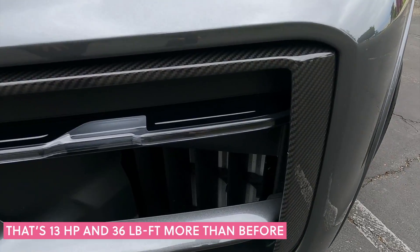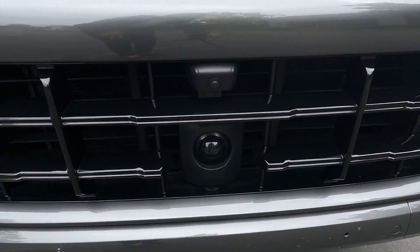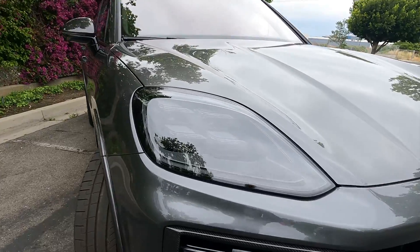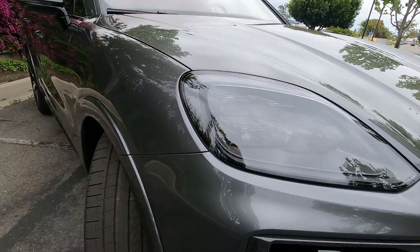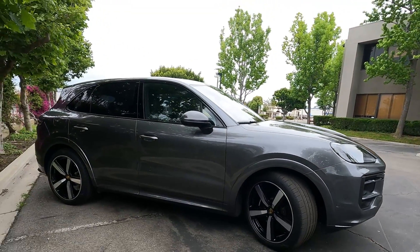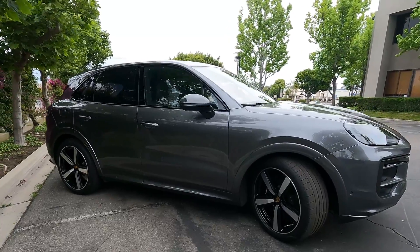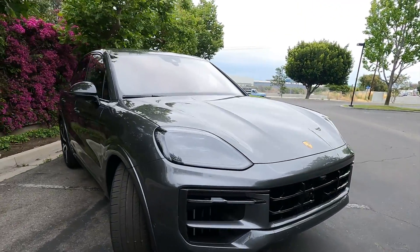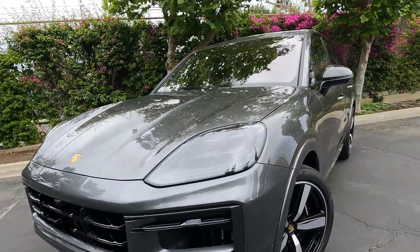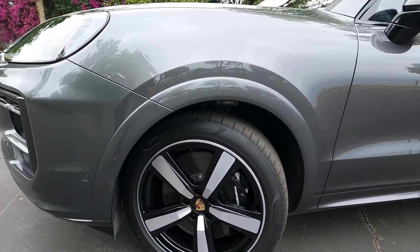You'll see carbon fiber details like these on the fender, and gloss black details here. Cameras and sensors all throughout. It still has these beautiful quad headlights that are very iconic for Porsche, and that iconic Porsche Cayenne look and shape. If you didn't know this was the 2024 edition, you probably wouldn't know by looking — it's such a classic and iconic looking car.